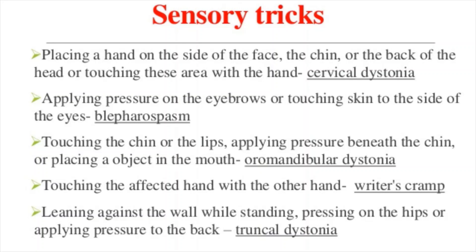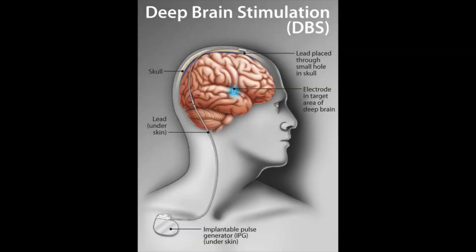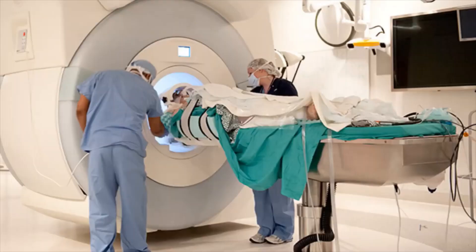If less invasive treatments do not help, your doctor might suggest surgery. Procedures may include deep brain stimulation, in which a thin wire is guided into the brain through a small hole cut into the skull. The tip of the wire is placed in the portion of the brain that controls movement, and electrical pulses are sent through the wire to interrupt the nerve signals making your head twist. Another option is cutting the nerves, which surgically severs the nerves carrying the contraction signals to the affected muscles.